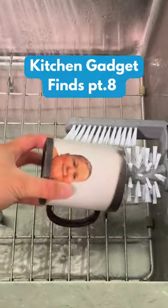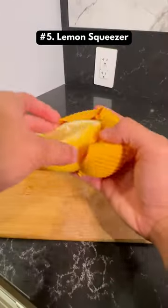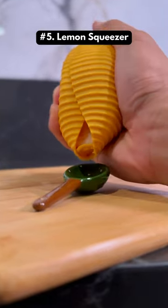Amazon kitchen gadgets I bought this month. This is a lemon squeezer that keeps your hands clean and also makes sure your squeezes don't splatter.